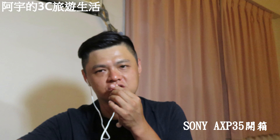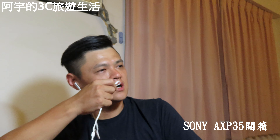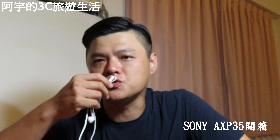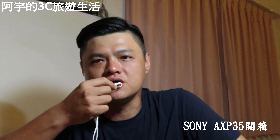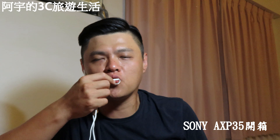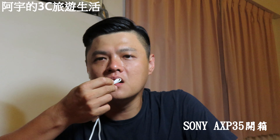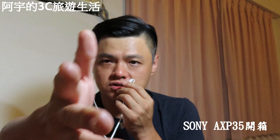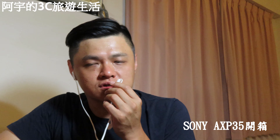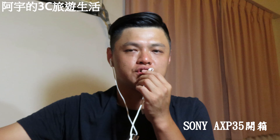它的防手震功能非常非常強，我這一代是AXP35，現在最新的已經出到AXP55，防手震功能更強更棒。這三個優點真的很棒，非常好用，所以我買它。再來說說它的缺點。第一個缺點是價格比較高，我當初買這台AXP35，含稅將近四萬八千多，老闆有送我一張64GB的SanDisk記憶卡。第二個缺點是它的色彩還原度比較不足，比不上佳能，佳能的色彩還原度真的還不錯，這是它一個很大的缺點。